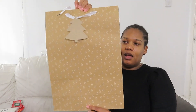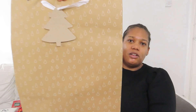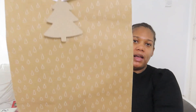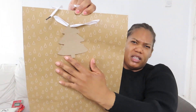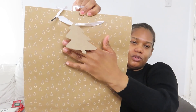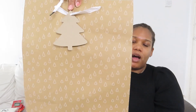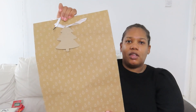I picked up this lovely gift bag. It's got little Christmas trees all over it and it also comes with a tag — a plain white tag with a nice white ribbon. It's not too fussy but it's really nice. 50p for the bag.